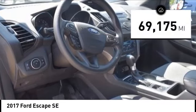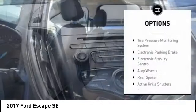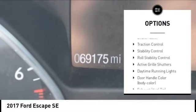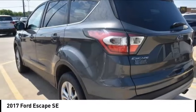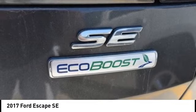This vehicle has less than 70,000 miles. Here are some of this vehicle's great options: tire pressure monitoring system, electronic parking brake, electronic stability control, alloy wheels, rear spoiler, active grille shutters, brake assist, traction control, stability control, roll stability control.